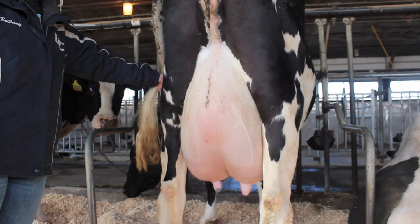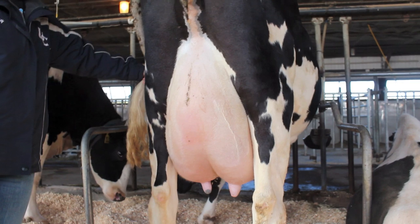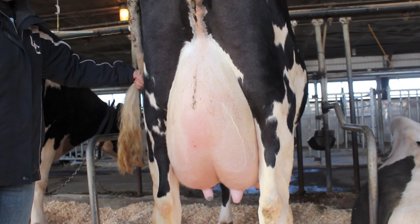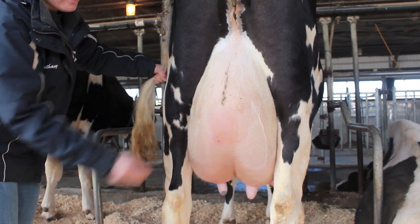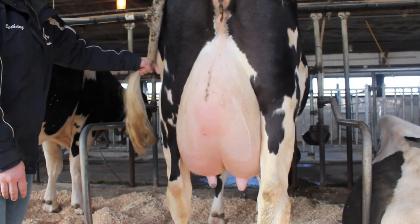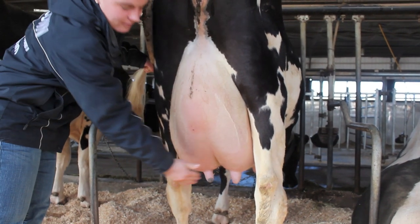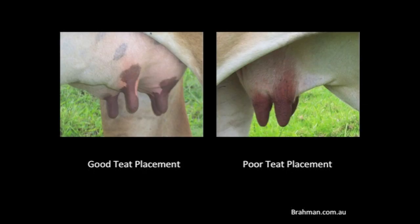The udder conformation of a cow is also significantly influential in milk production. In a study done on the heritability of multiple different udder traits, including teat placement, height and width of udder attachment, udder depth, and median suspensory ligament strength, it was found that front teat placement and udder depth were the most heritable. This implies that these traits may have had the greatest number of genes influencing them, since generally the more genes that affect a trait, the more heritable the trait is.